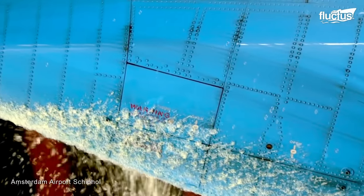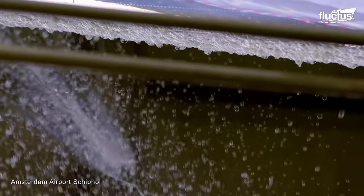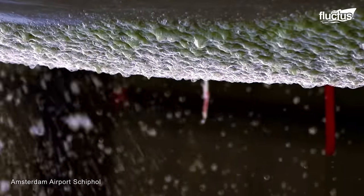Among those advancements, aircraft washing technology underwent a dramatic evolution, embellishing it with tech-driven innovations.